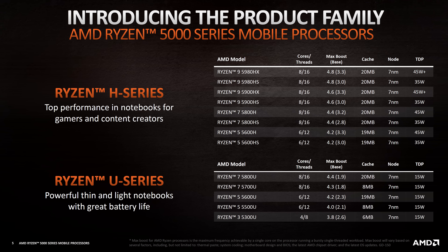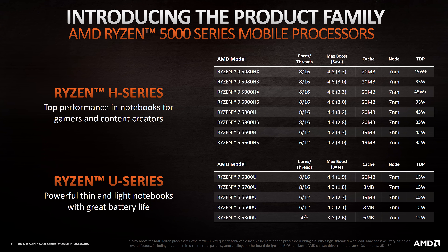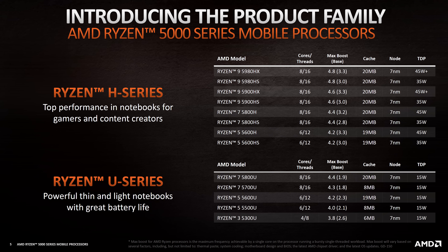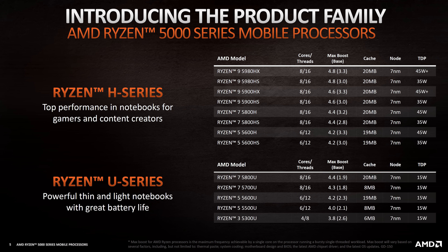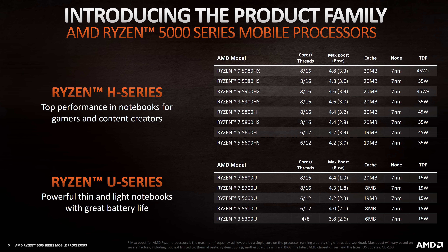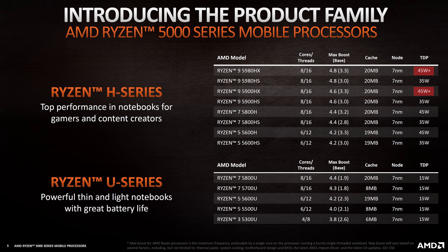Starting with the higher-end H series, when looking at the specs we can see that these HX CPUs offer the best possible speeds, with a 3.3GHz base clock and 4.8GHz boost for the top-tier 5980HX. I wasn't able to get official information on HX chips in time, but I've heard they're unlocked for max performance, hence the plus next to the wattage.